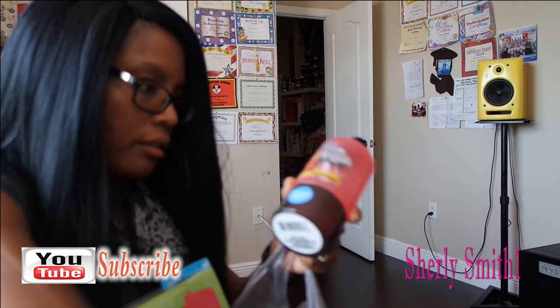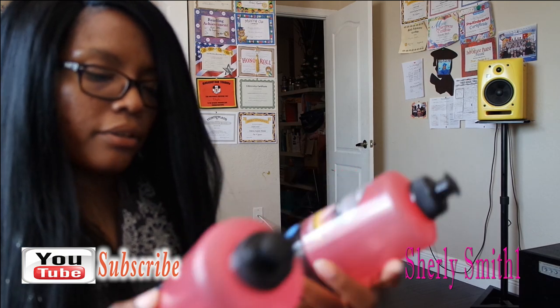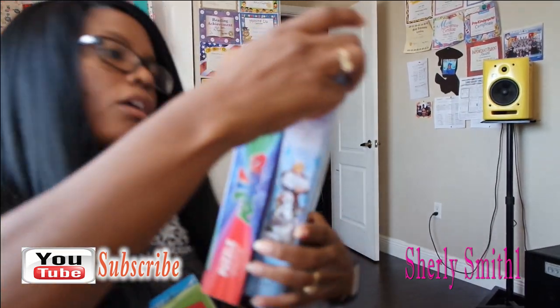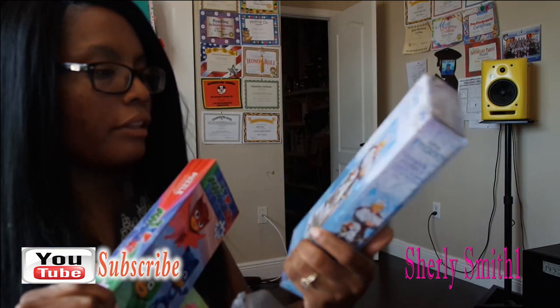I got two of these snack container bottles. I do need to get rid of the other two I already have.